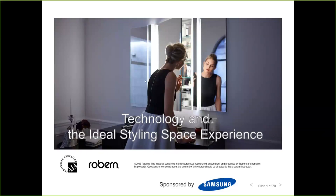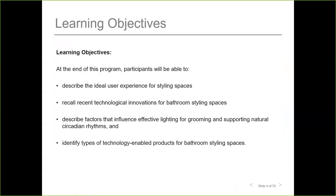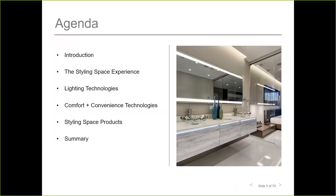Thank you. My name is Rachel and I'm with Robern. Today we will be covering technology and the ideal styling space experience. The bathroom serves as a grooming station and a sanctuary. In this course, we're going to go through what a well-designed bathroom looks like and how it can be efficient, saving us time and effort. Our agenda covers experience lighting technologies, comfort and convenience technologies, and styling space products.